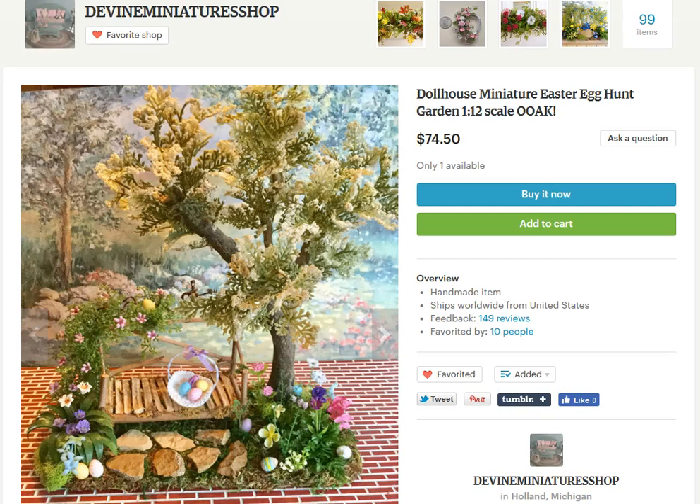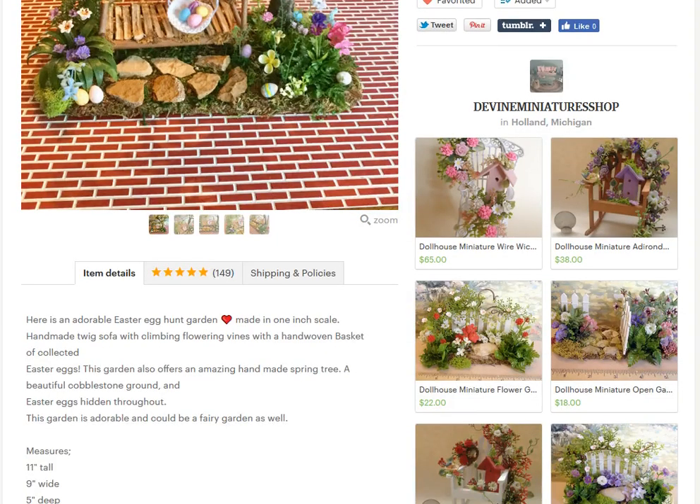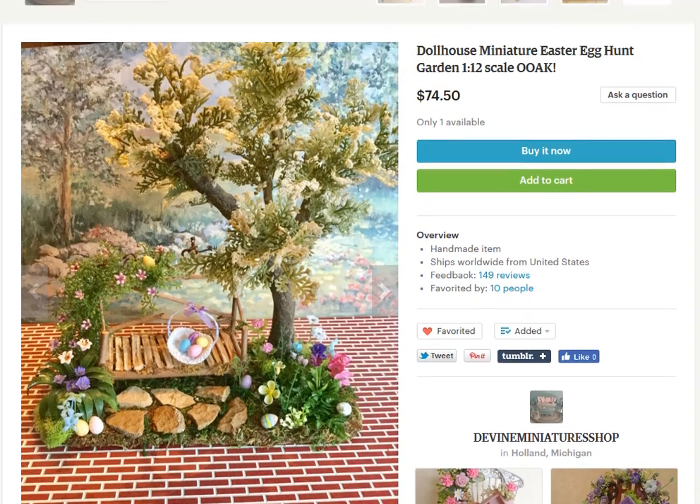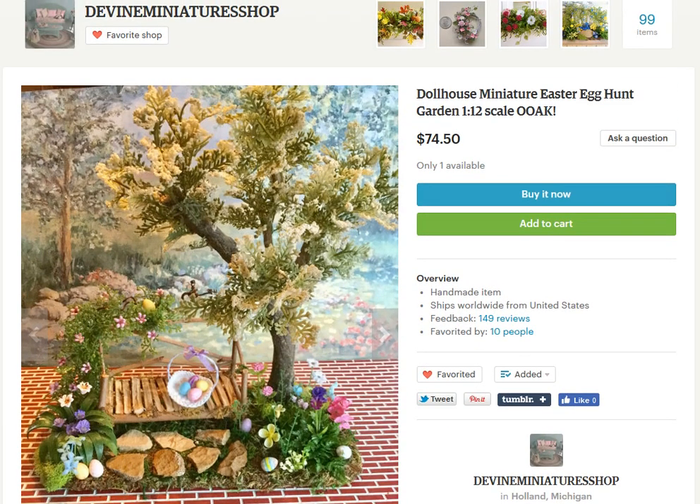Hello fairy lovers! Today we are so excited to bring you the fairy scoop. We are starting out with this adorable little shop on Etsy — it's Devon Miniature Shop, and it is so cute. Look at this little scene for your fairy garden.